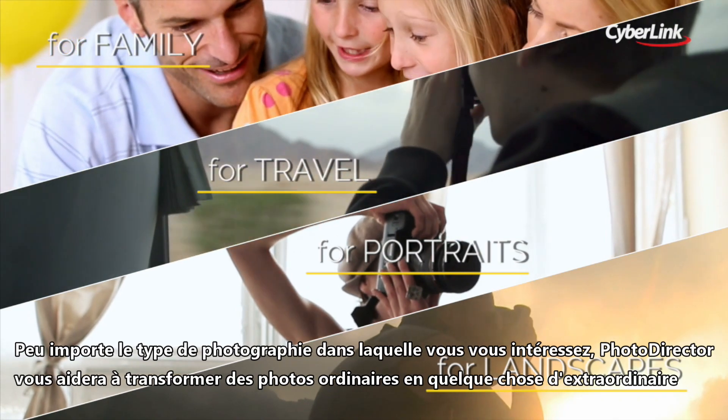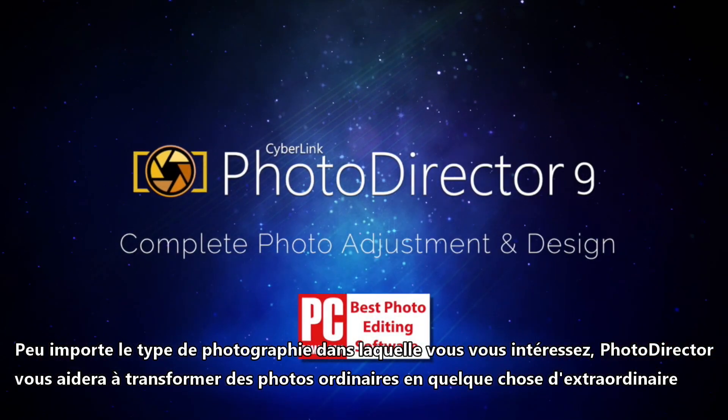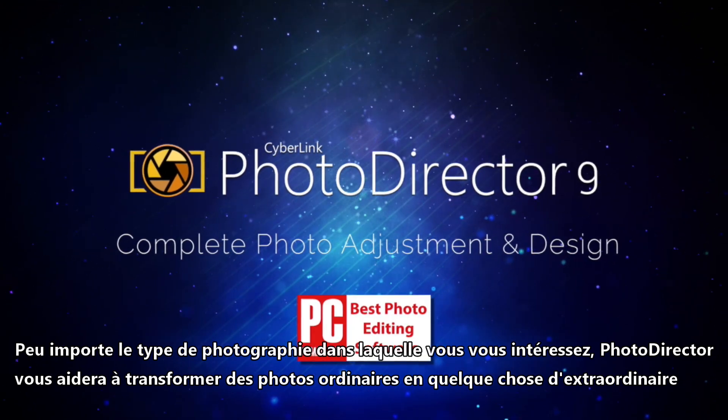No matter what type of photography you're into, PhotoDirector will help you turn ordinary shots into something extraordinary.